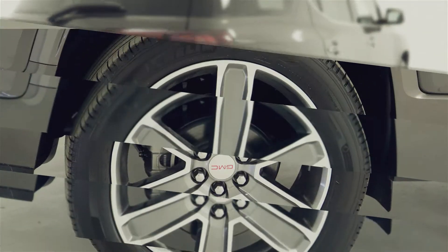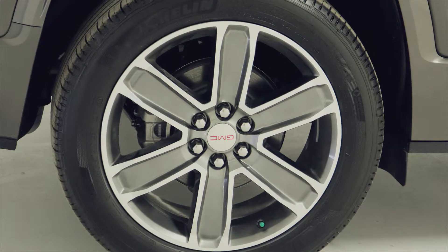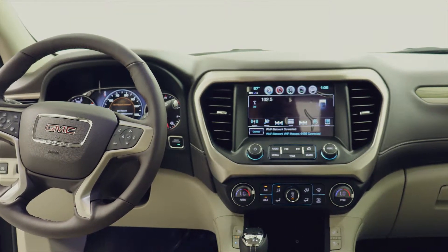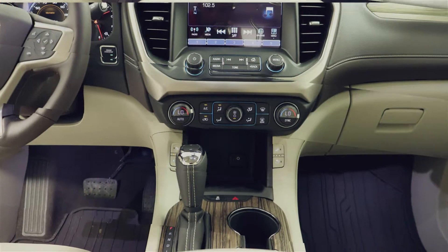With the keyless open and start, I can have my Acadia ready to go by the time I walk up to it. The available 4G LTE Wi-Fi helps me keep up to date while on the road.